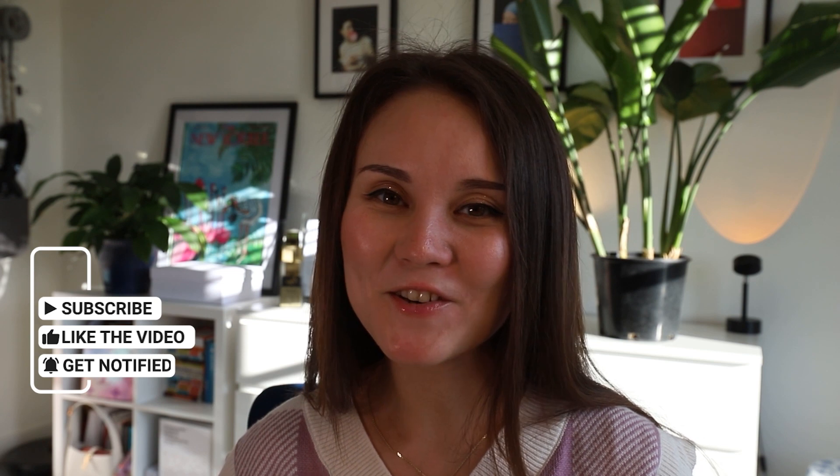Thank you very much for your attention. I hope you liked this video. Please write in the comments what you'd like to know more about, what you liked or didn't like about this video. See you next time, bye!